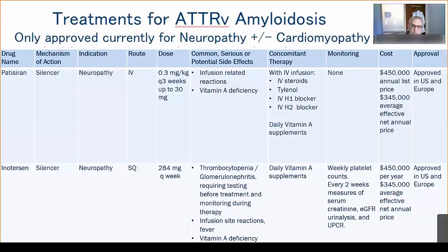Inotersen is subcutaneous but carries a significant risk of complications related to thrombocytopenia and renal dysfunction. As a result, the FDA requires a REMS monitoring procedure in which platelet counts and renal function are measured continuously. Both agents are quite pricey.